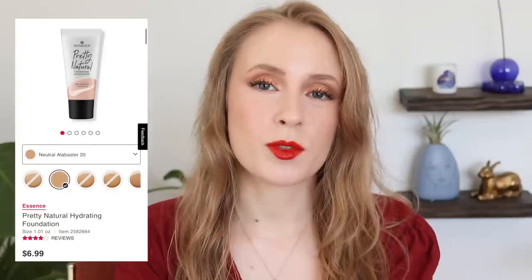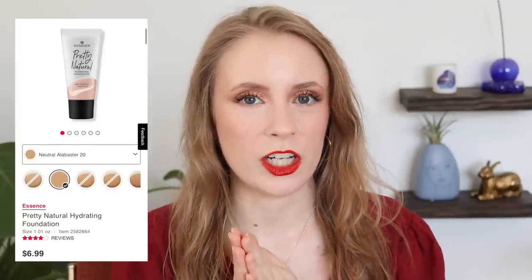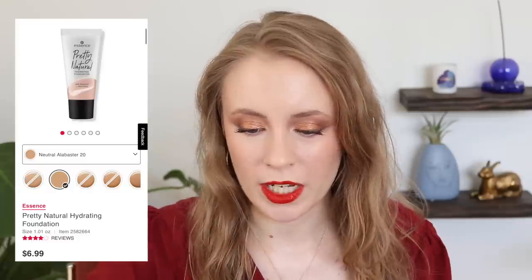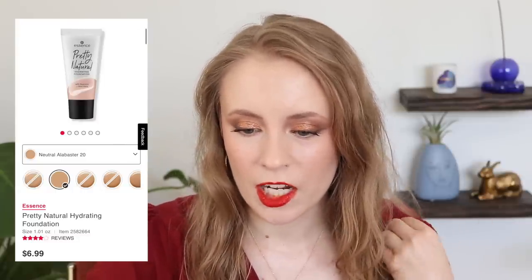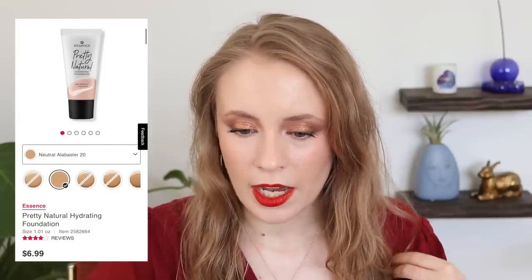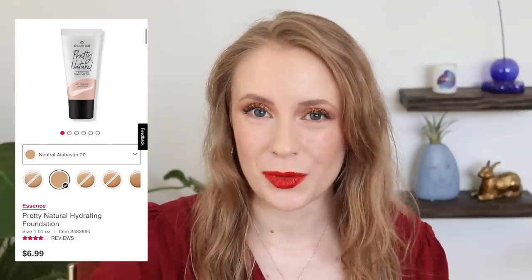There are also several liquid foundations that I'm really interested in — they're all fairly new. I recently decided to start purchasing from Essence and Catrice, and I really want to try the Essence Pretty Natural Foundation and the Catrice True Skin Foundation. The Essence one retails for $7, which is probably the cheapest foundation I know of right now. It's supposed to be a hydrating foundation providing natural medium coverage, weightless feel for up to 24 hours, in 31 shades. I think Taylor Wynn also really likes this one.